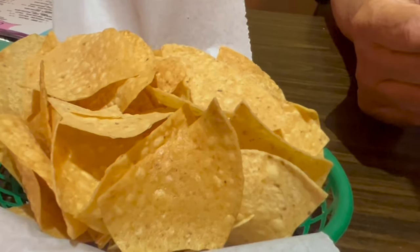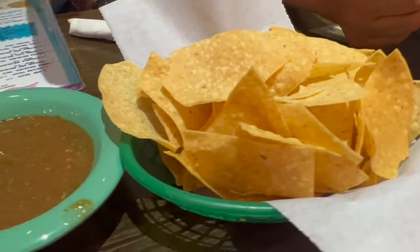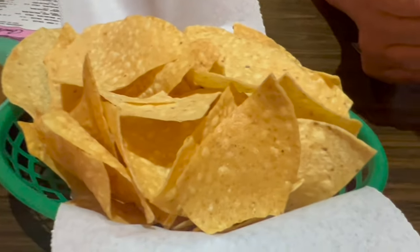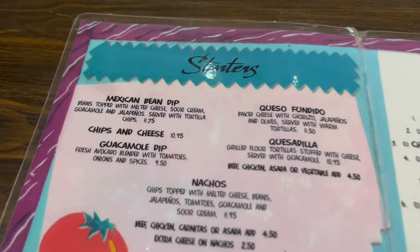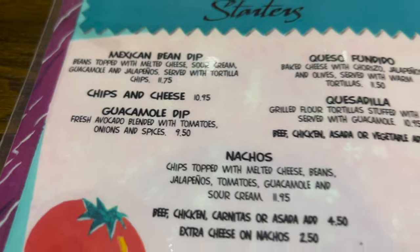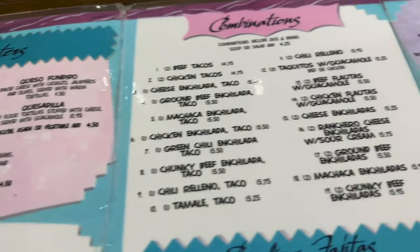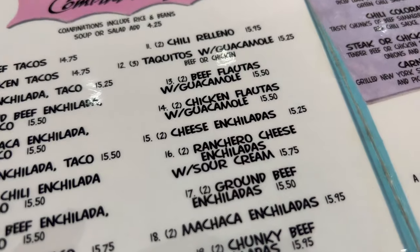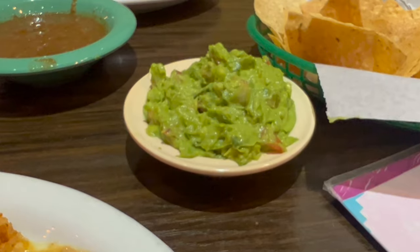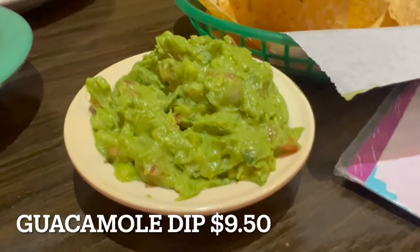To get started, they gave us some chips and tortillas — this was free. I really liked the tortillas; they were really good. The salsa was also very good, a little spicy with a kick, so you do have to be careful. I was fascinated with the freshness of the tortilla chips.